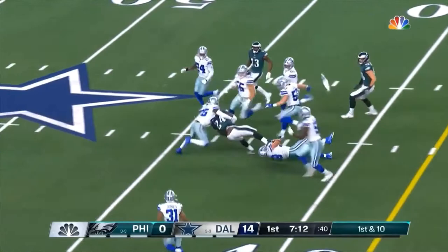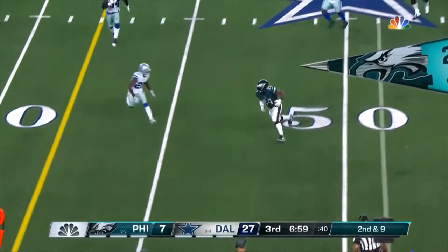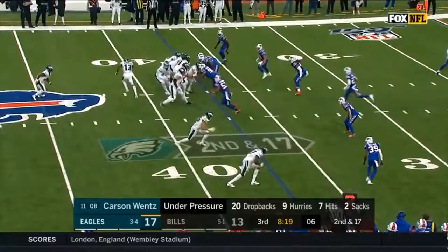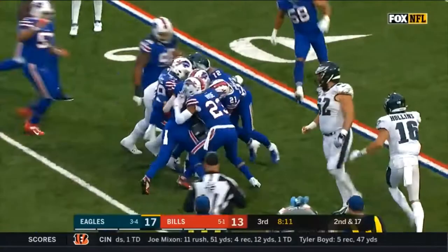Here he goes again with hesitation. Second and nine — Wentz under pressure again and he completes that one. Wentz dumps it off to Jordan Howard who's got blockers in front, slips a tackle or two before a swarm of Bills gets to him.